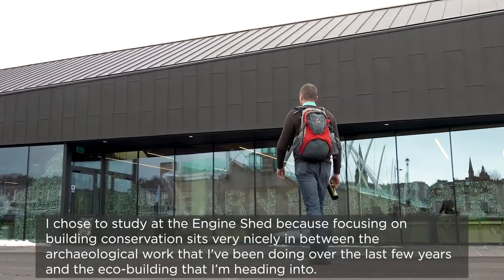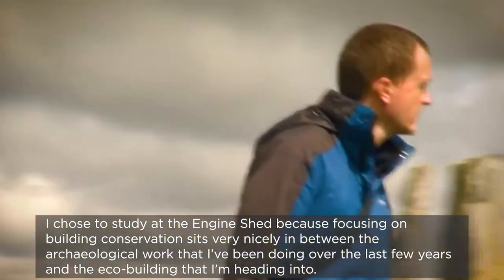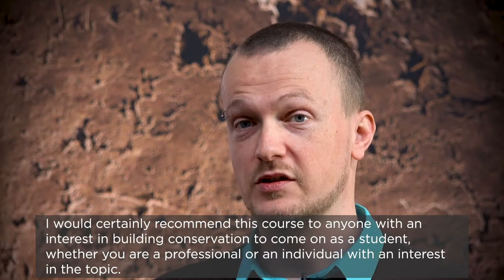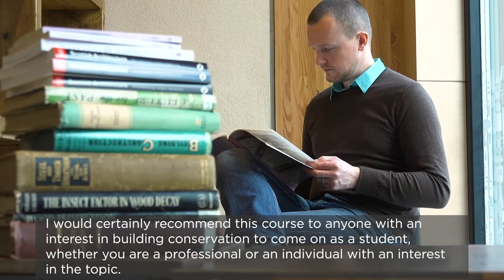I chose to study at the Engine Shed because focusing on building conservation sits very nicely in between the archaeological work that I've been doing over the last few years and the eco building that I'm heading into. I would certainly recommend this course to anybody with an interest in building conservation, whether you're a professional or just an individual with an interest in the topic.